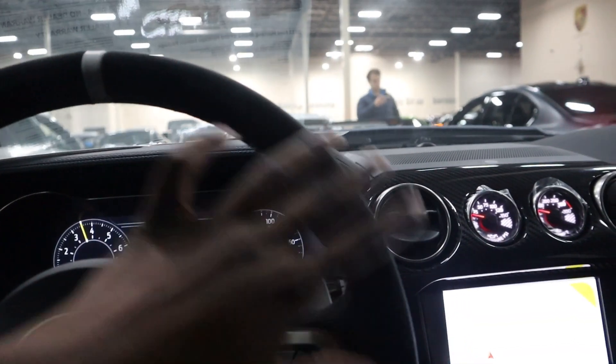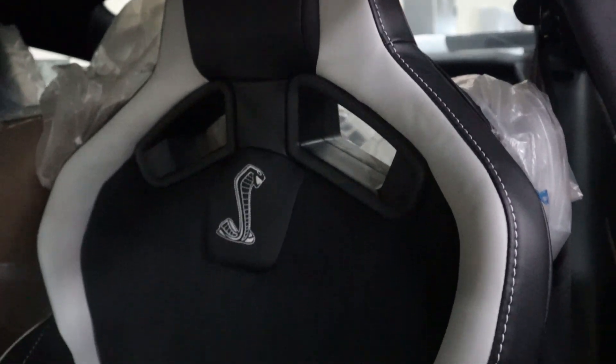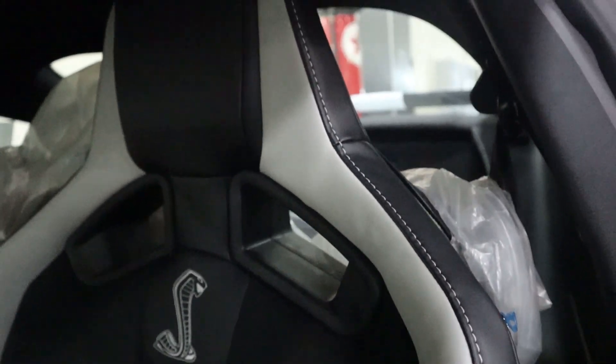Another thing - the seats are wrapped in paper right now since the car just came off the truck, but here's a quick clip of what the seats look like. Pretty nice. Alright guys, that's it for today's video - hope you enjoyed my walkthrough of the Shelby GT500.